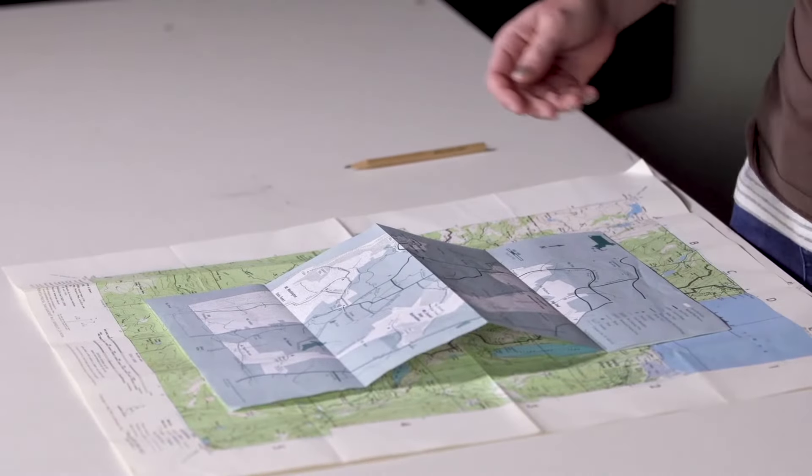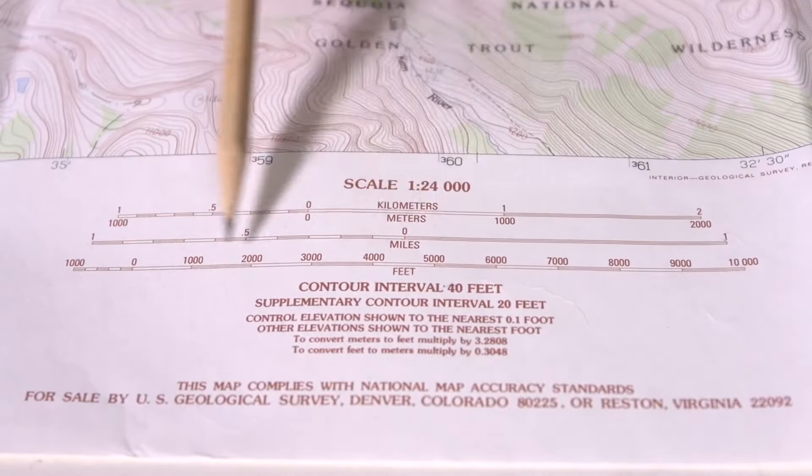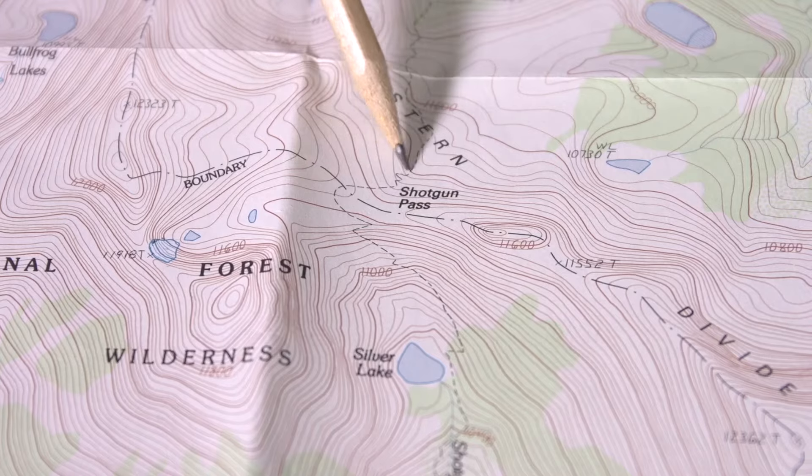We'll teach you about different types of maps, how to interpret the colors and symbols on the map, and how to match it to the landscape around you. There are a few different types of maps you'll encounter.